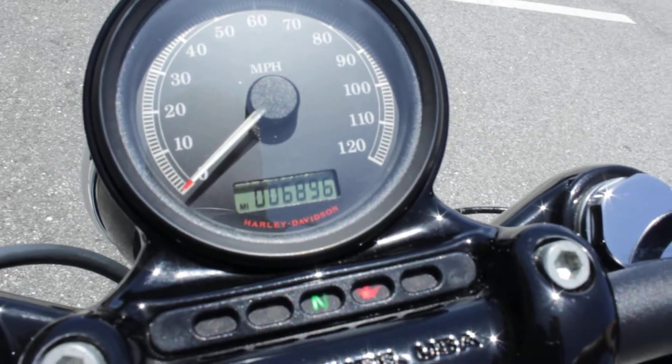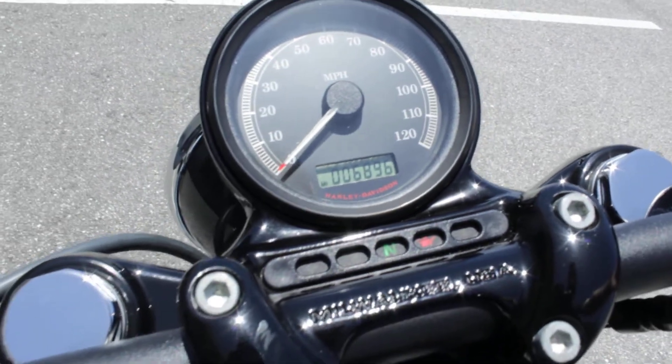Let's go ahead and get it started up — sounds awesome. I love this bike. Obviously the mirrors have been flipped upside down. This thing only has 6,896 miles.